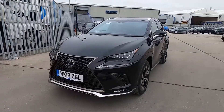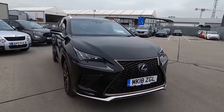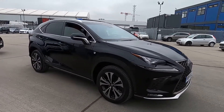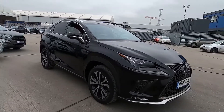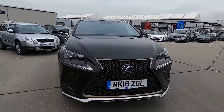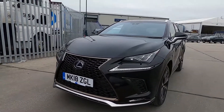Welcome to London Motor Company. My name's Sam and this is our stunning 18-plate Lexus NX 300h F Sport. It's done less than 44,000 miles and it really is a gorgeous SUV. In this video I'm going to show you around the car and later on I'm going to give it a test drive.